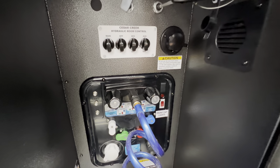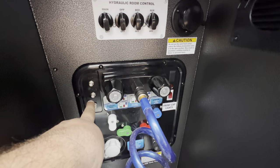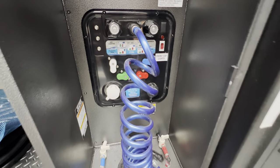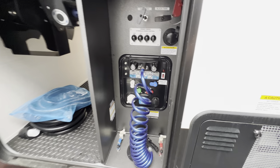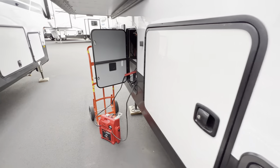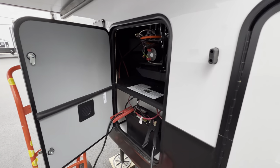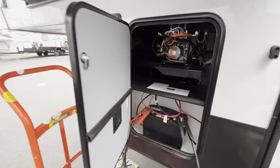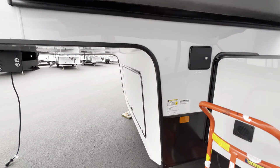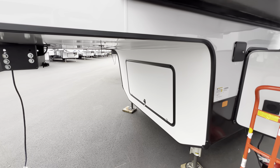The black tank flush is basically a sprinkler system for your poop tank. Controls for your satellite and cable, hot and cold water access for your outdoor shower, city water, potable water, all that good stuff. Also on the Cedar Creek, you have the slam latch doors — really nice and sturdy. Here's your battery tray, and the controls for your auto leveling are behind that door. There's also a little bit of storage underneath.